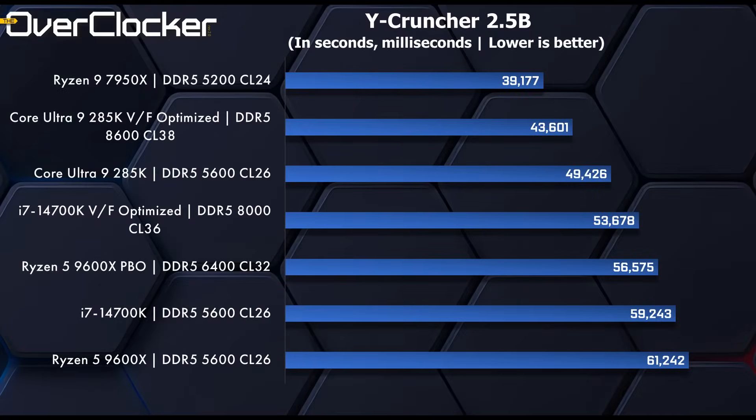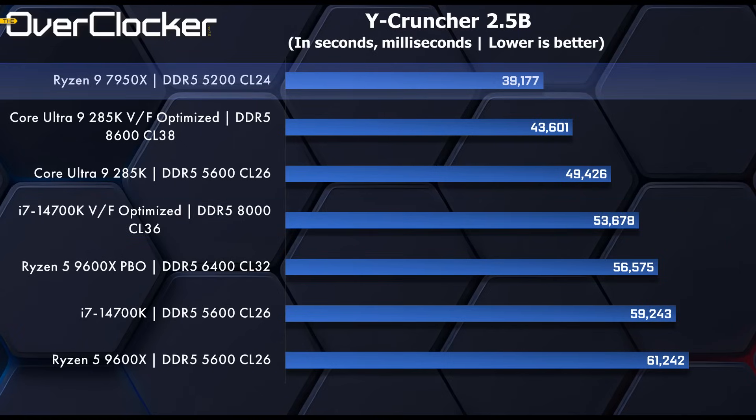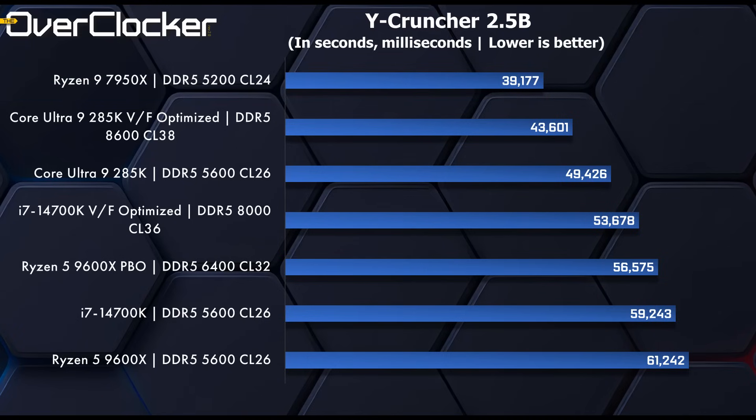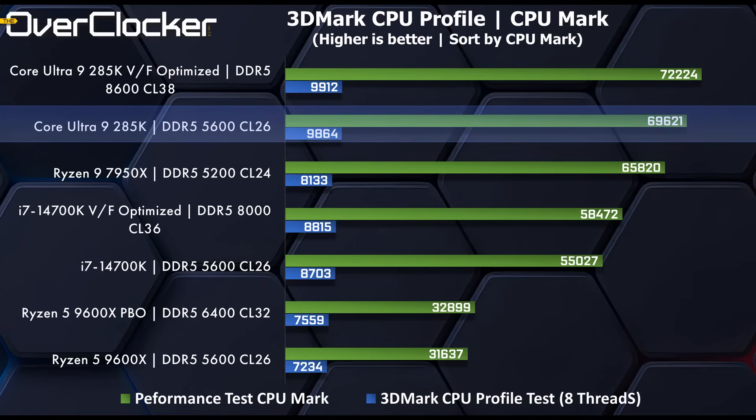Y-Cruncher is next. Here the 285K isn't as poorly performing as I thought — it's definitely faster than the voltage frequency optimized 14700K, and it's only losing to the 7950X due to pure thread-count advantage. On 3DMark CPU Profile and Performance Test CPU Mark, the 285K is just running circles around everything I have here. The scores are so much more dominant, even versus the 7950X.